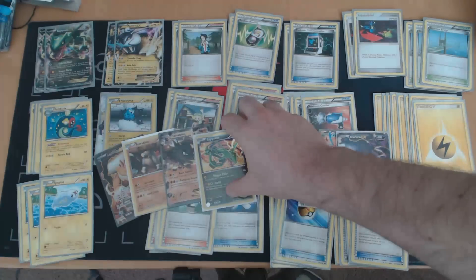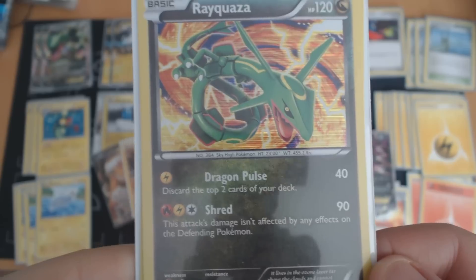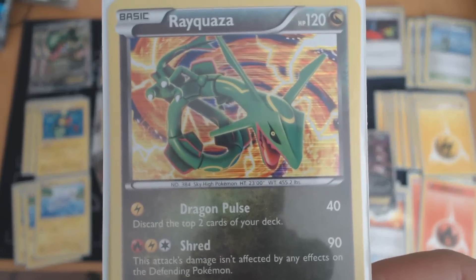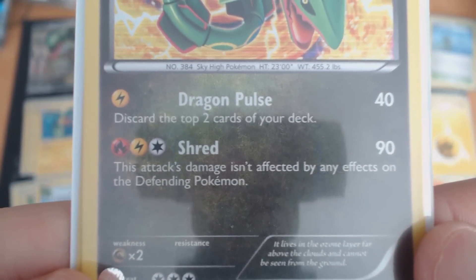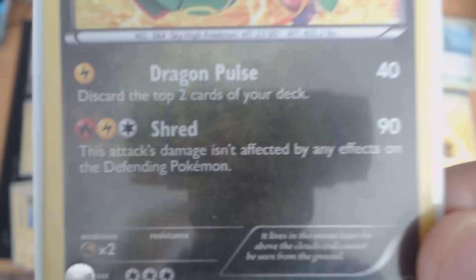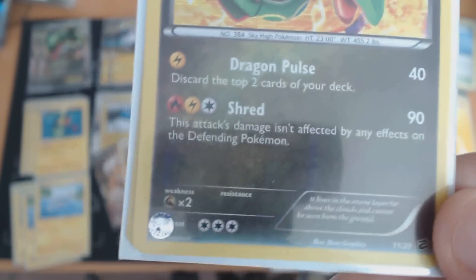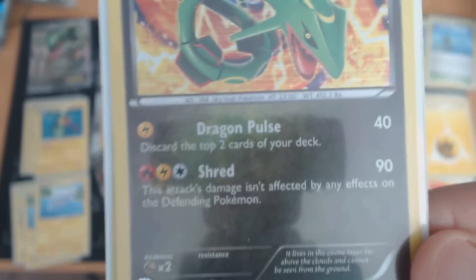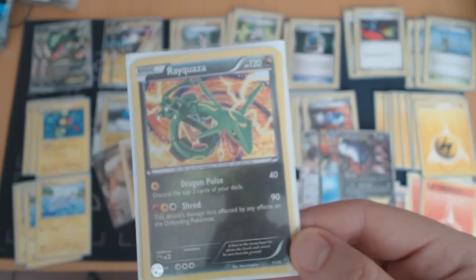Stemming from that, Rayquaza — originally only available as a shiny Pokémon and very rare to find — can now be found in any Dragon Vault collection. It's actually one of the window cards in there. It has 120 HP and two attacks that both blast through Rayquaza EX like butter. For three energies it does 90 damage, and the energy cost means it's very easy to include in decks already running those types. There are actually a lot of Rayquaza Electric decks that run this Rayquaza to counter other Rayquaza Electric decks.